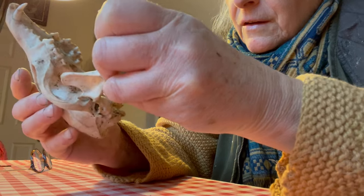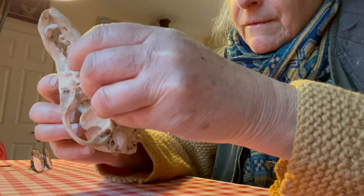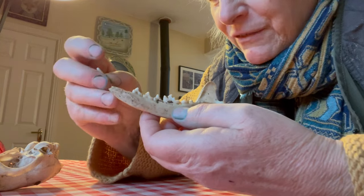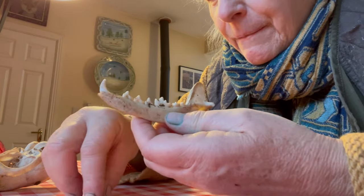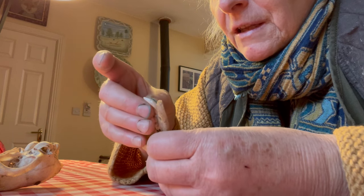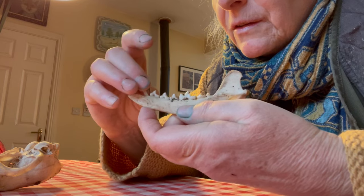You can see the top jaw and the bottom jaw. The tooth is gone — I'm going to have to glue that together. Another tooth has fallen out. This tooth goes right there. These are tiny teeth, some of these. Let's see if I can get this one in.